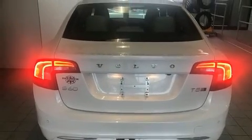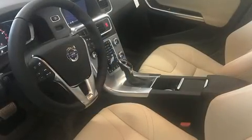Volvo prioritized practicality, efficiency, and style by including leather upholstery, power front seats, an outside temperature display, lane departure warning, and a blind spot monitoring system.